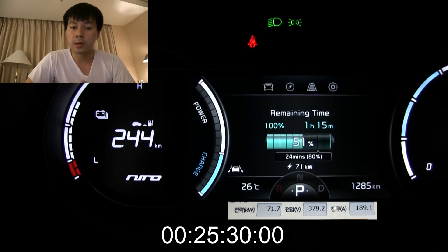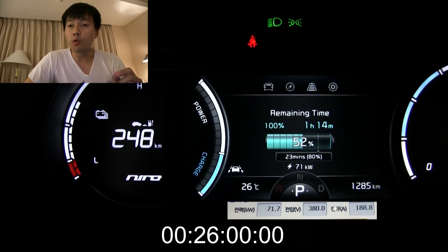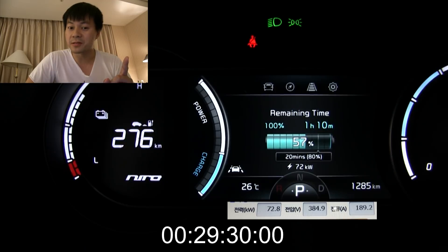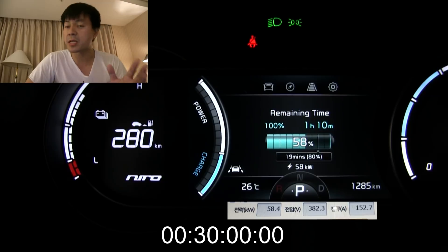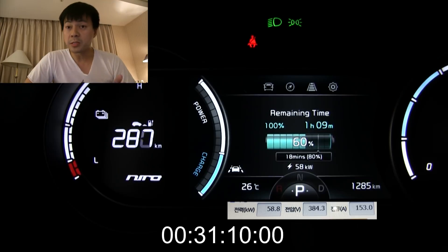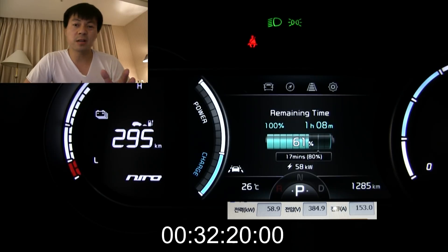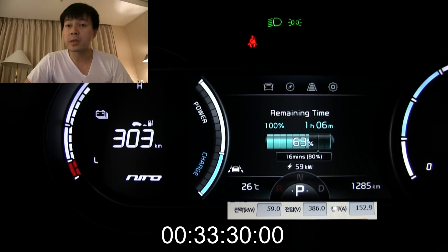Let's pay attention here — the power slowly goes up. The Kona tapers off at exactly 57%. So let's see what happens here. At 56%... 57 is still 72 kilowatt. At 58%, so basically at the same point. The playback speed here is 10 times, by the way.